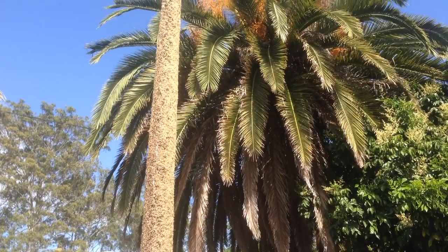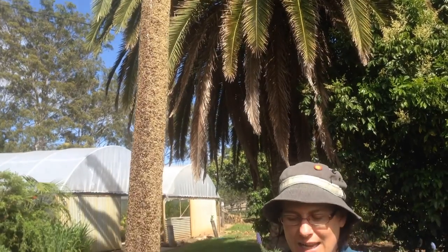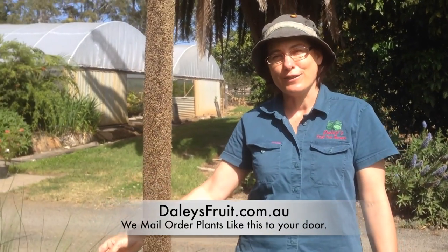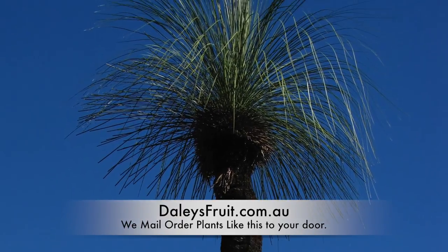They look gorgeous, whether they have a flower spike or not. They're really fantastic landscaping plants. They're slow to grow, but for five years I think this is pretty good going. I'm planting as many as I can get my hands on. These are the native grass trees - I can't go wrong.